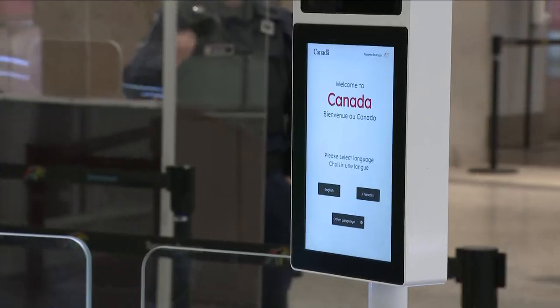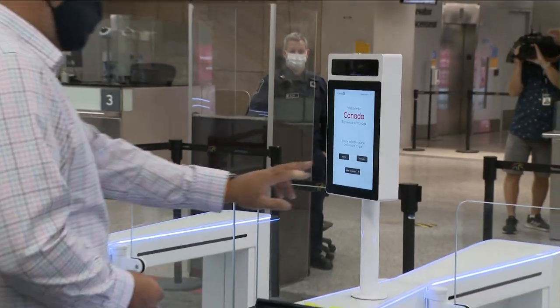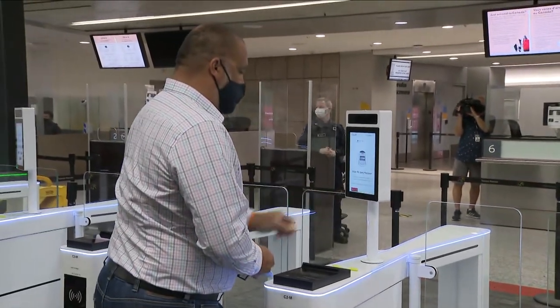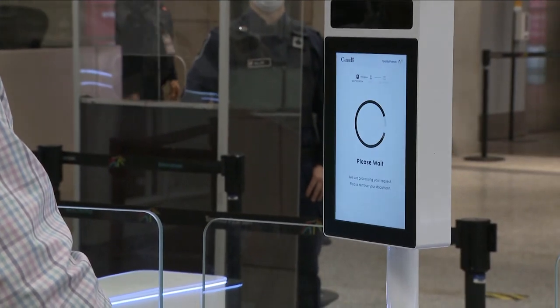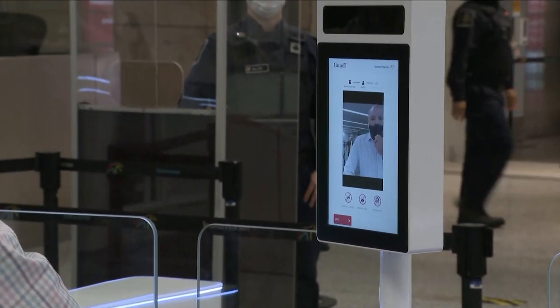Canada Border Services Agency and the Greater Toronto Airports Authority unveiled some new electronic gates today at Pearson Airport. Ten new gates are now up and running at Terminal 1. Officials say these e-gates will streamline the customs process for travellers and also help to ease some of the general delays at the airport.